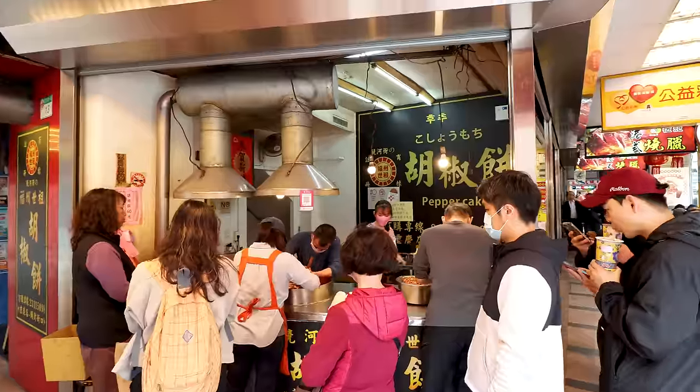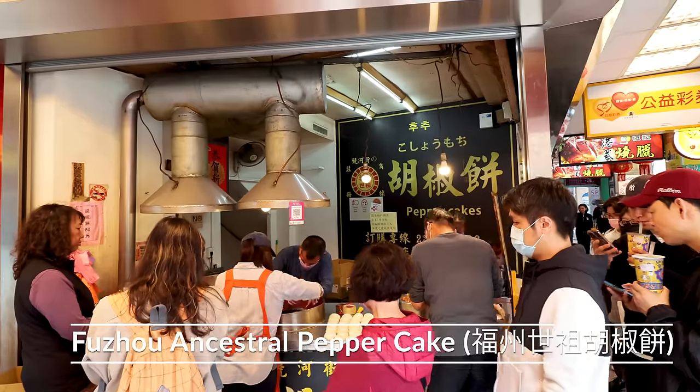I'm going to walk into town towards the beef noodles and have some more snacks in that area. I cannot wait for the beef noodles because it's pretty cold today — a nice warming bowl is what I'm looking forward to. But first, more snacks. Stop number two: Fuzhou Ancestral Pepper Cake.